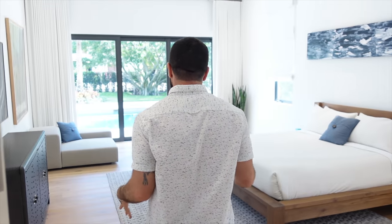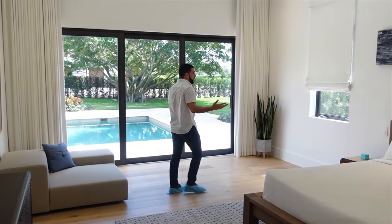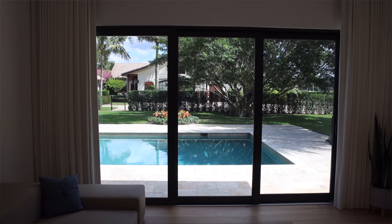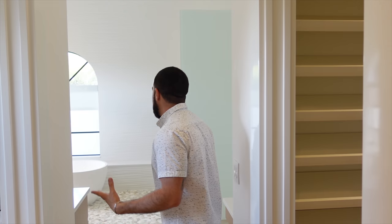The master bedroom — I know you probably were expecting it a lot later, but there are so many treats here. Look how open it is. It overlooks the pool and the stables in the back. Down here you have a walk-in closet on the left, a walk-in closet on the right, and it takes you into the master bathroom.